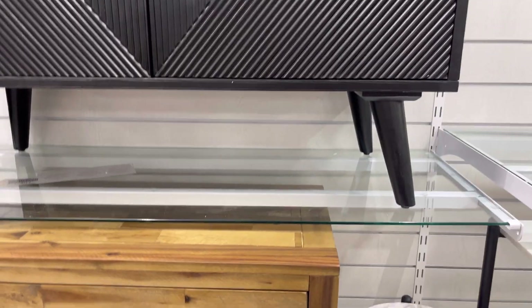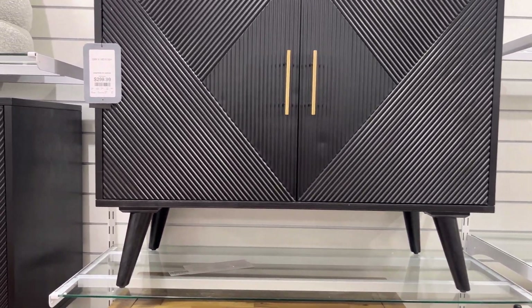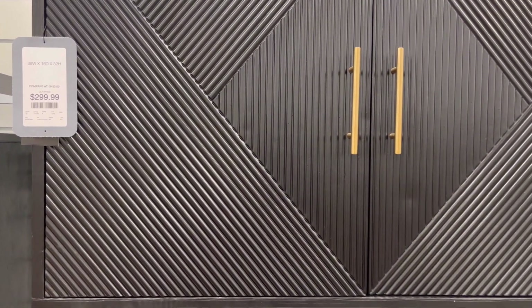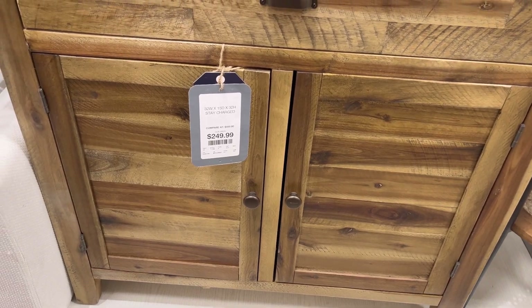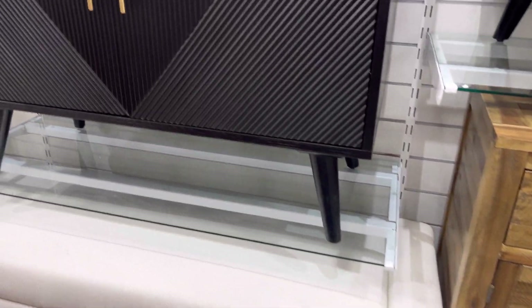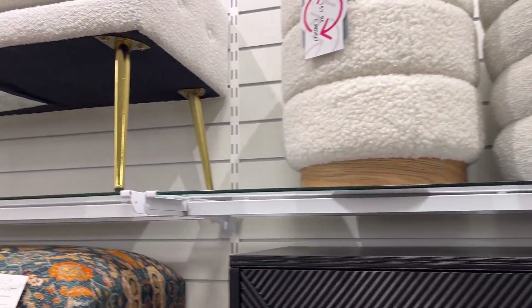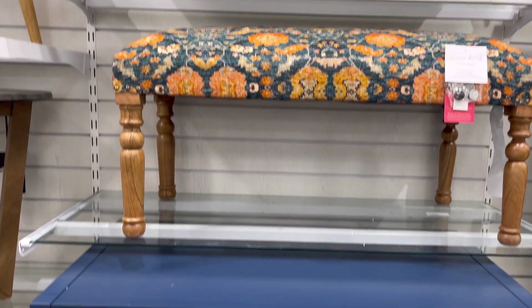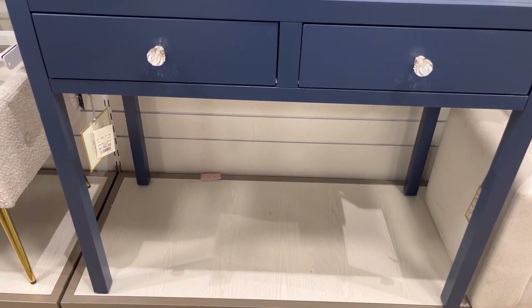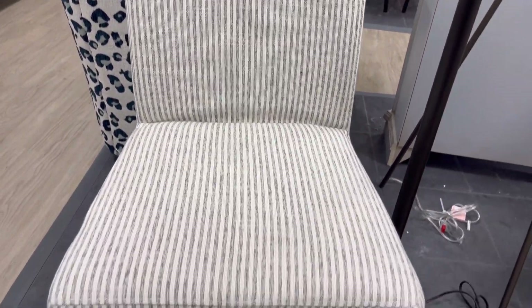Now we're starting to get into the furniture — that was the accent chair. In this section, you're going to see a lot of pieces of furniture. They have buffet cabinets, nightstands, bookshelves, dressers, accent chairs, dining benches, storage cabinets, accent chests, and so much more. Sometimes it's hard to find large furniture pieces at HomeGoods. So when you do find them, try to purchase them because they may not be there the following week. I tried to zoom in close to a lot of the furniture pieces so you can see the price.